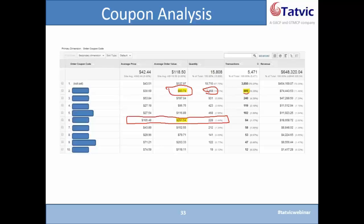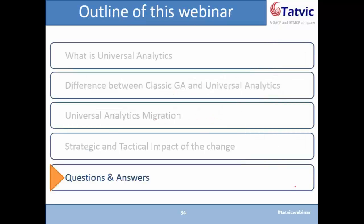You can see whether these coupons are driving the objective you have in mind. If profit is your objective, you should check how item number 6 is doing. If your objective is transactions, check how item number 2 is doing. That way you can understand coupon performance as well. This is again an out-of-the-box report from Enhanced E-Commerce.